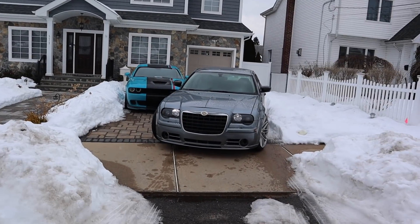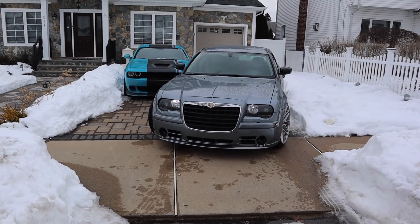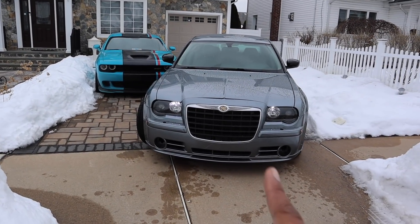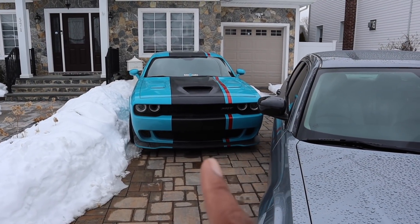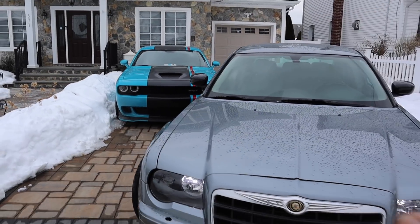A little context for today's video, guys — just a little context on why I feel like I can speak on this matter. This is my Chrysler 300C, aka the Stemi Hemi, and that is my Dodge Challenger Hellcat SRT, of course, manual transmission, now twin-turbo'd.